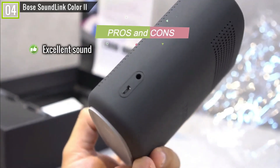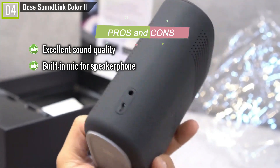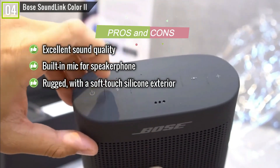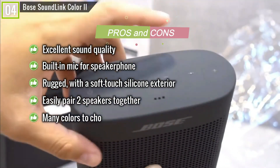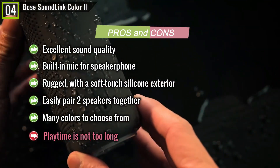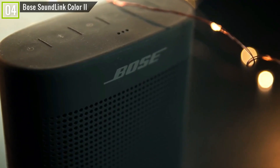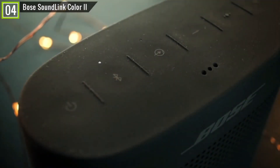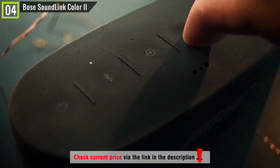Pros: excellent sound quality, built-in mic for speakerphone to take clear calls with a wireless range of approximately 30 feet, rugged with a soft-touch silicone exterior, easily pair two speakers together, and many colors to choose from. Cons: playtime is not too long. In short, if you want a solid portable speaker that emits clear audio, the SoundLink Color is a stylish, compact choice. The exterior is made from soft silicone but still solid, giving you more grip with fewer chances of slipping.